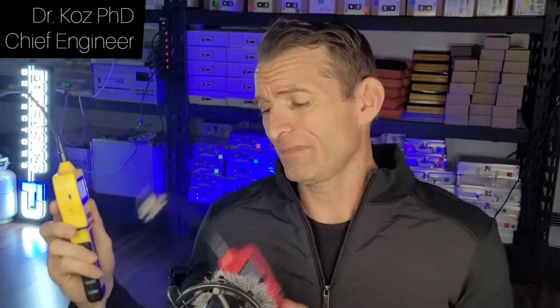We recommend grabbing yourself these gas leak detectors to determine gas leaks, be it a methane leak, a sewer gas leak, or a rotten egg smell — this is the guy you need. Plumbers love these things; they pick up leaks that they've never picked up before with their standard equipment. That's what we recommend as a first stop station.